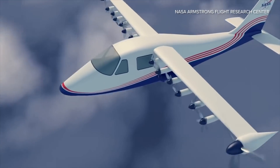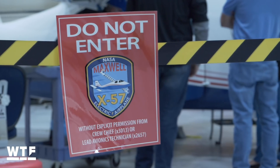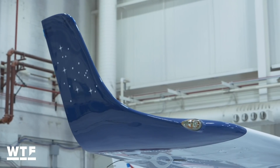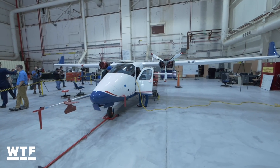NASA invited us to come see its first all-electric X-Plane, the X-57 Maxwell. The X-57 recently arrived at the Armstrong Flight Research Center to begin ground testing for its first manned test flight.